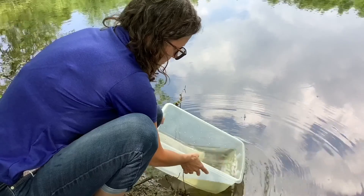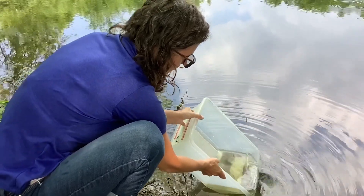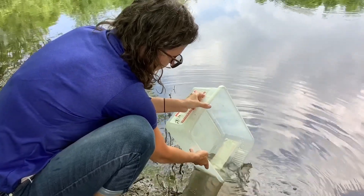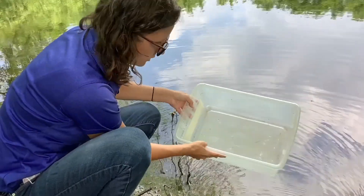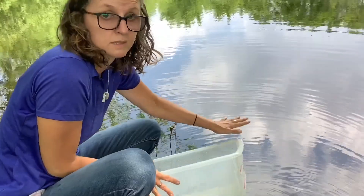We're going to release these animals back into their home again. If you do keep them in a container for a while, only keep them in there for a few minutes so that they don't run low on oxygen, and remember you must always release them because this is their home.